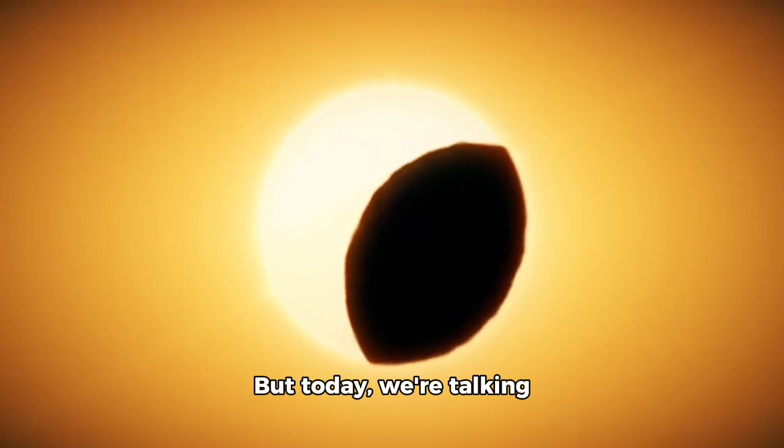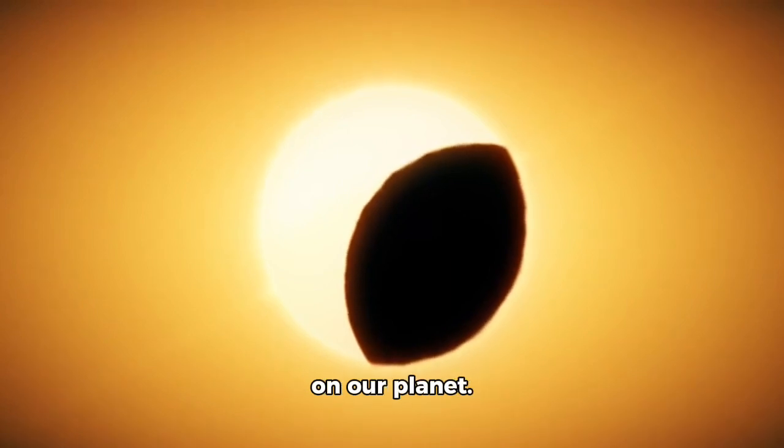But today we're talking about solar eclipses. These are when the moon passes between earth and sun, casting its shadow on our planet.